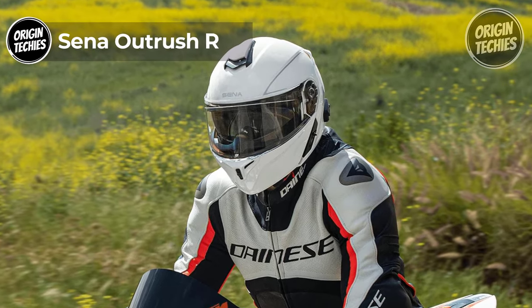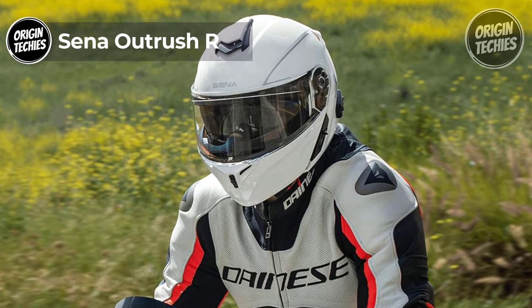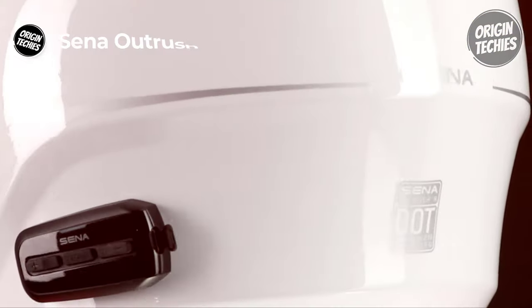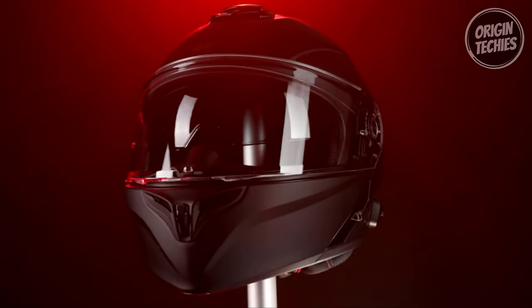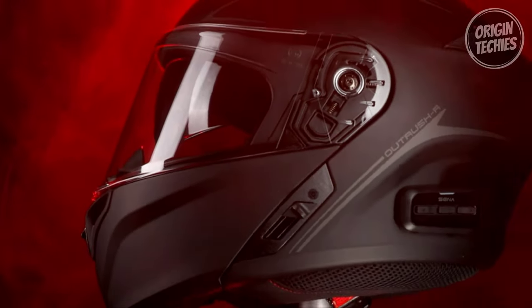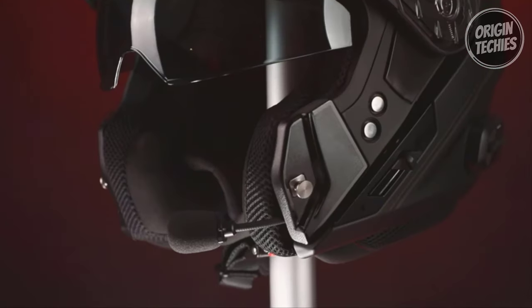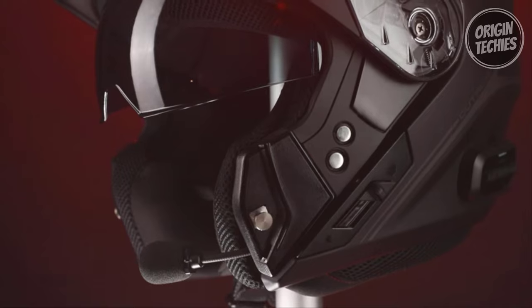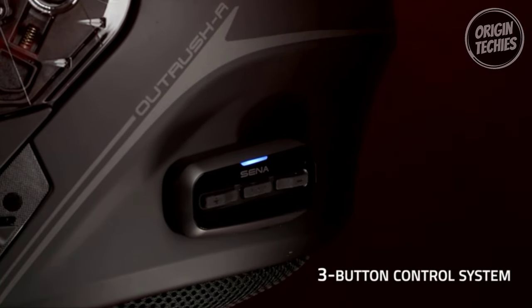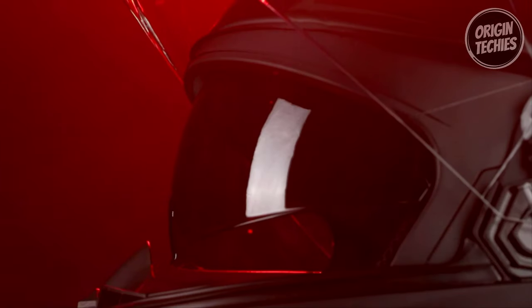The Sena Outrush-R takes the spotlight as a stellar addition to the world of smart motorcycle helmets, seamlessly blending style, functionality, and safety. Priced at $269, this DOT-rated modular helmet sets itself apart with a range of features designed to enhance the riding experience. Crafted with a multi-density EPS liner and a lightweight shell, the Outrush-R ensures top-notch protection without compromising comfort.